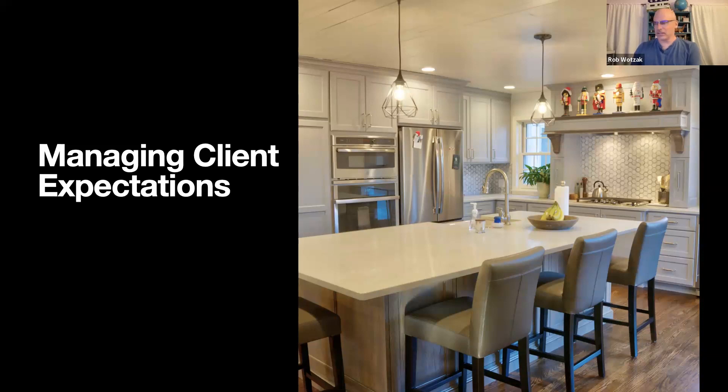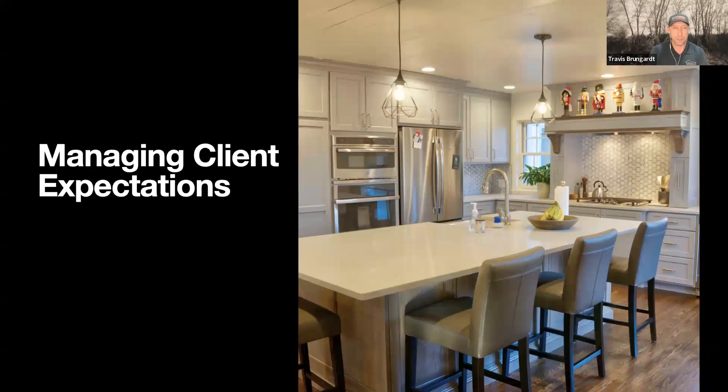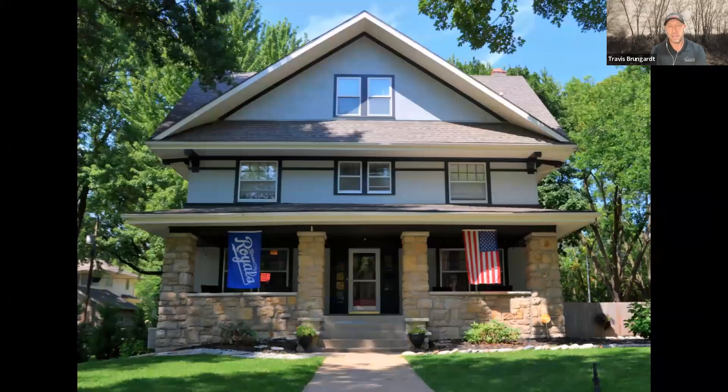Moving on to our first topic: managing client expectations. One of the most important things we do on any project to set ourselves up for success is to manage the client's expectations before we even begin. We do a fair amount of renovation work that doesn't necessarily involve fully developed architectural and structural drawings. A lot of times we're called to a residence for a client's wish to have a larger kitchen or a larger primary suite — the idea of developing design and performing the work is very common.